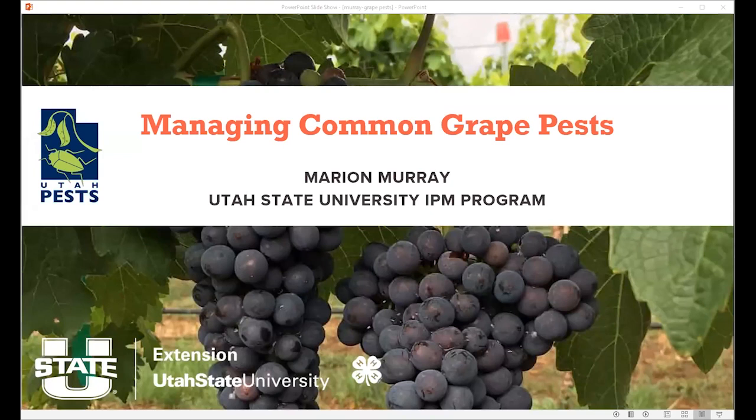We're shifting gears to grapes now, and this is a little bit outside my area. This portion of the program was organized by Mike Caron, our extension agent based in northern Utah County. He does a lot with grapes and he's going to be kind of the concluding speaker. But our first speaker is Marion Murray.